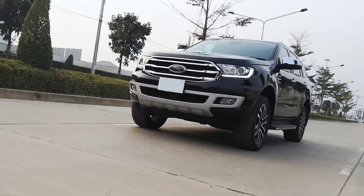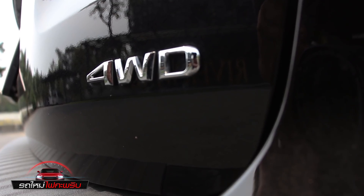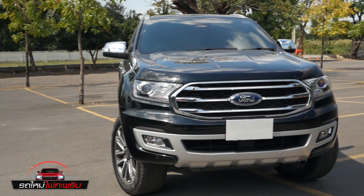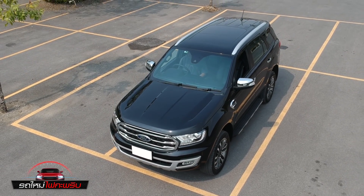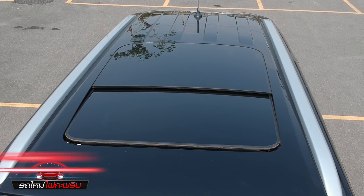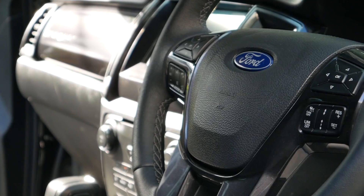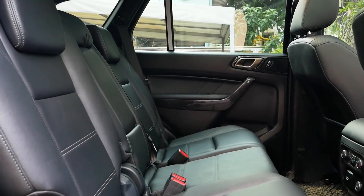Ford Everest in the 2.0 Turbo Titanium Plus 4WD. This is the top option. It features a panoramic moonroof with 20-inch styling. For the interior design, the tone is dark and elegant.